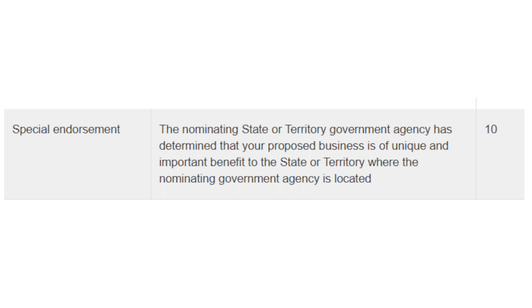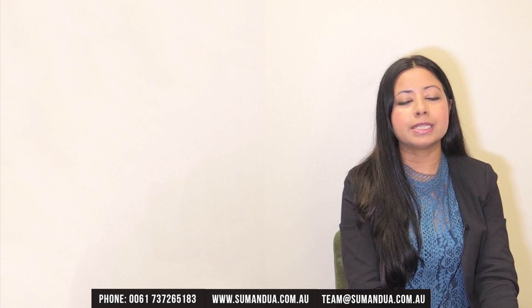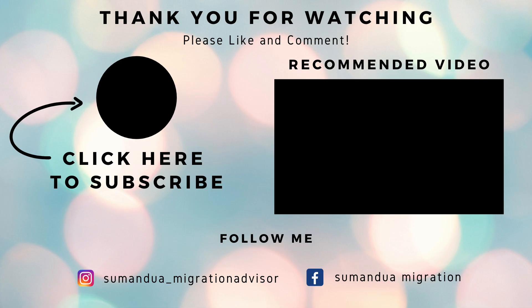There are also points for special endorsement qualification. To get these 10 points, the nominating state or territory government agency will award them if they believe the business you are proposing is unique and provides some important benefit to the state or territory. Those are all the attributes where you can claim points. As mentioned, you need a minimum of 65 points to lodge your expression of interest in the SkillSelect system. Note that some states have their own requirements and may need higher points. If you are interested in applying for a business visa in Australia, please feel free to get in touch with us, and make sure you subscribe to our channel to stay updated about Australia's immigration.